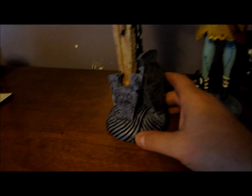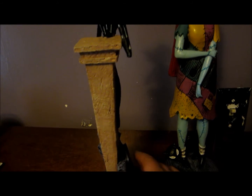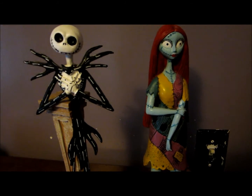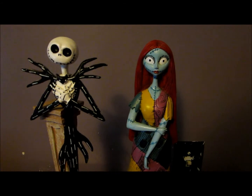I went to three different Walgreens today and each one had two sets, so they're not getting in a lot. I actually went looking for the five-foot Sally — I really want to try to find that to go with the Jack that came out a couple years ago. I just wanted to show these to you for those that aren't aware.